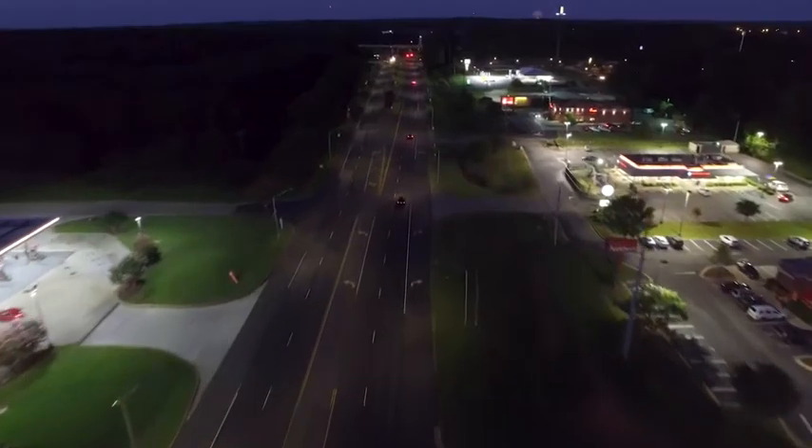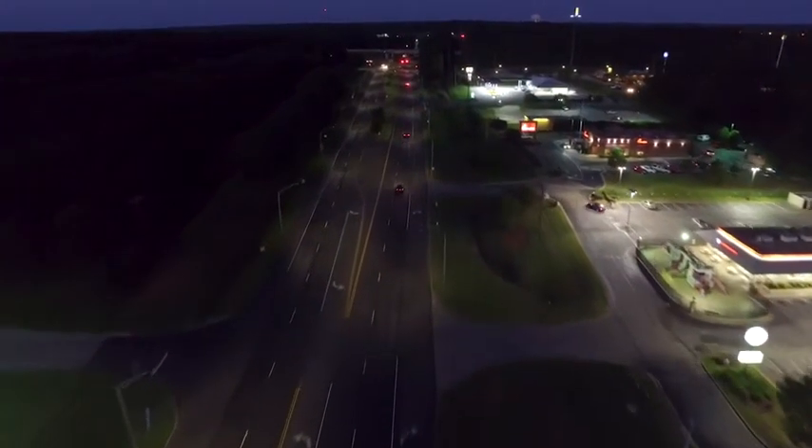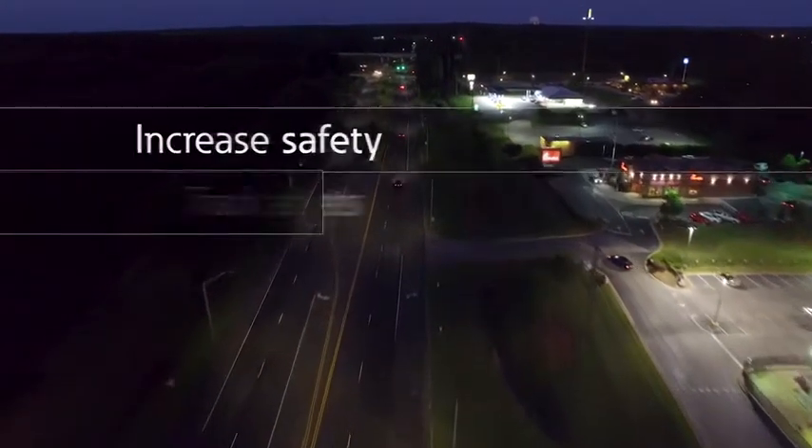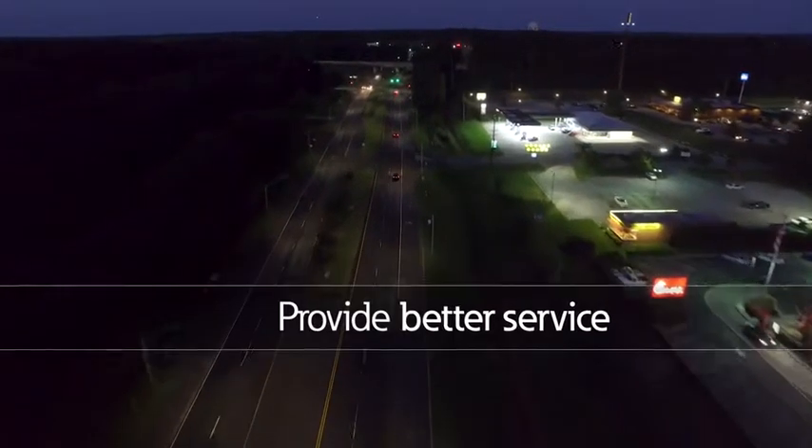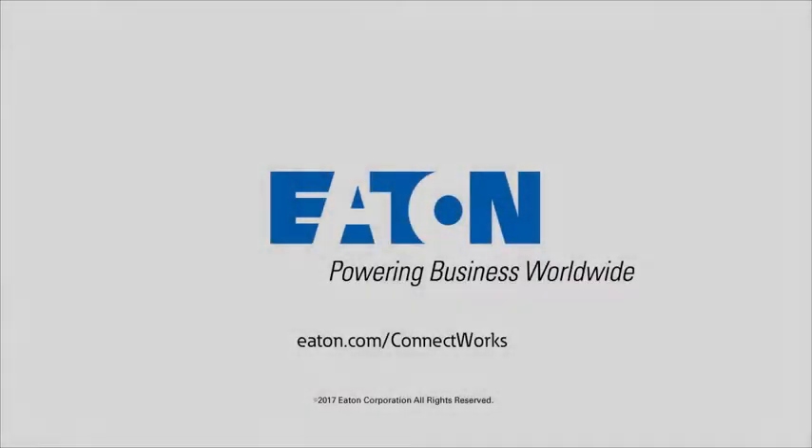The ConnectWorks Connected Lighting System puts you in total control of outdoor lighting, increases safety, tracks assets, improves maintenance operations, and provides a better service for the residents in your community. Eaton. We make connected communities work.